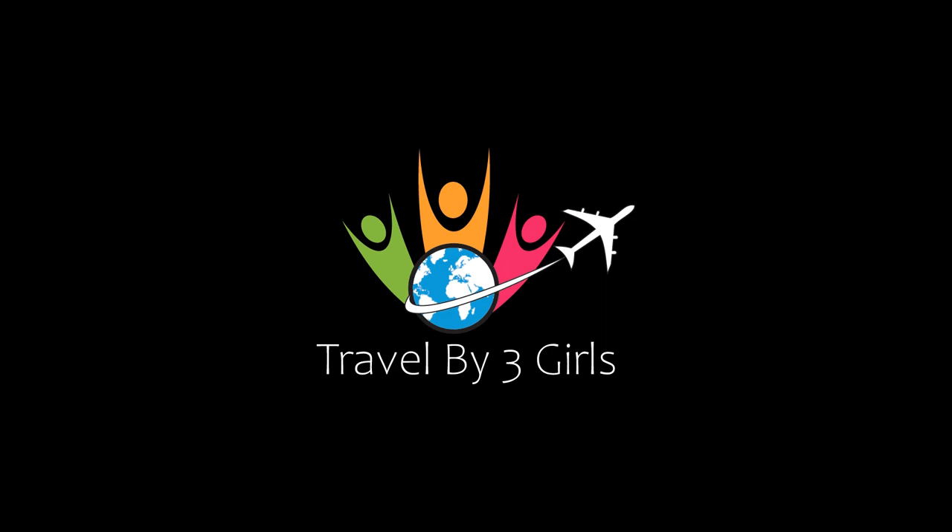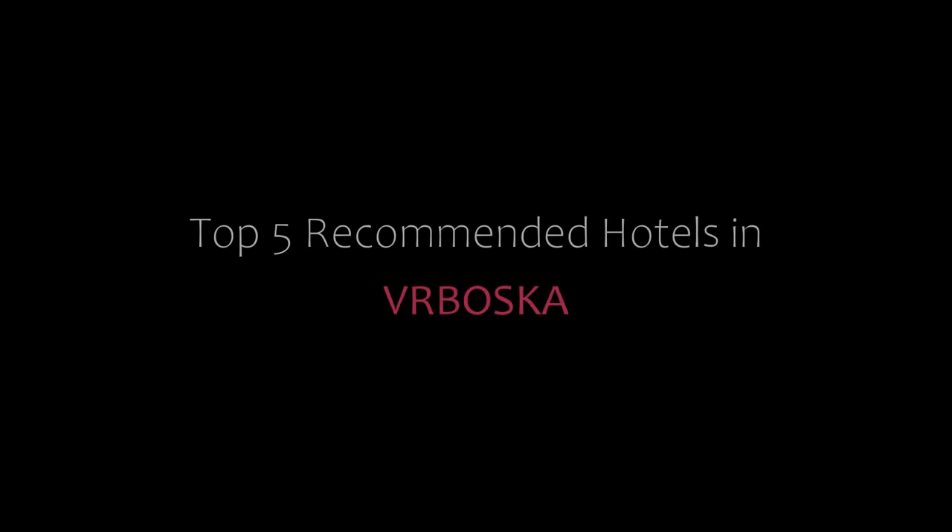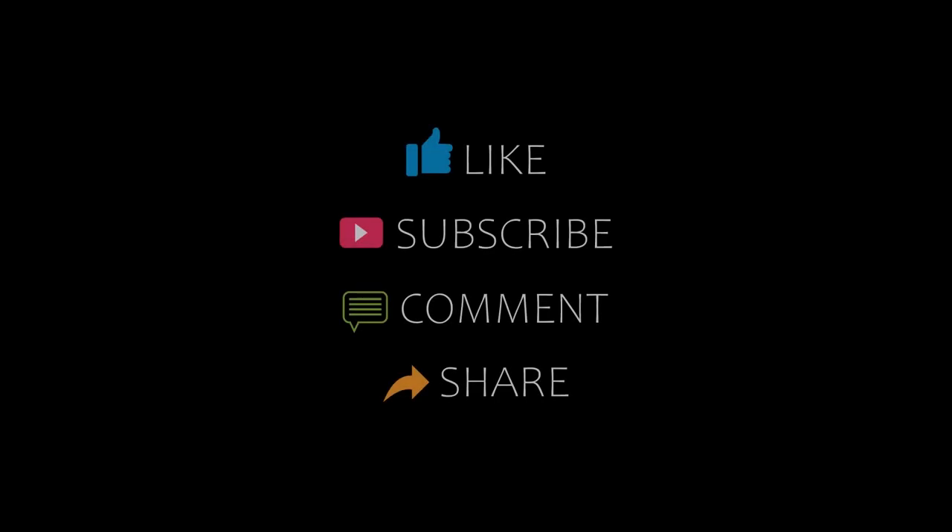Hello and welcome back to our channel. You are watching a new video of Top Regama and Deeroters. Please subscribe to my channel and don't forget to like, share, and comment. Let's start the video.